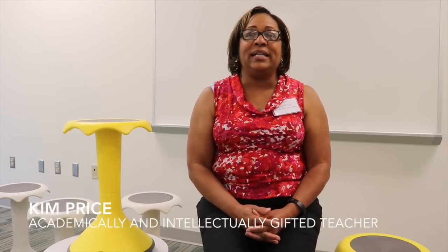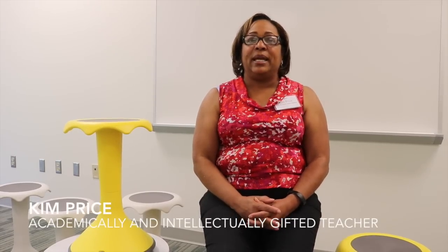I am Kim Price. I am the AIG teacher at Pine Hollow Middle School. AIG stands for academically or intellectually gifted students. These students are in the normal classroom for math and language arts. At times I pull them out or push into the classroom and assist them with developing greater skills in the areas of math and reading.